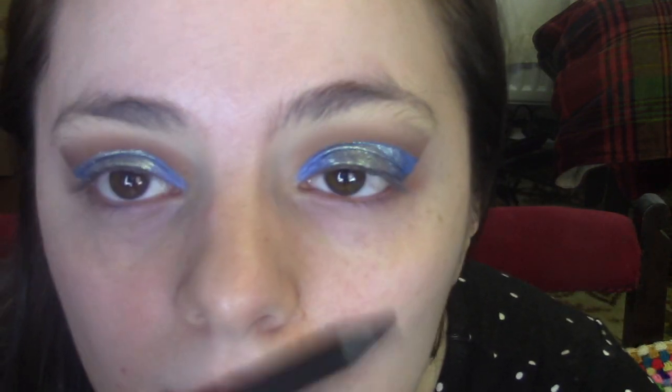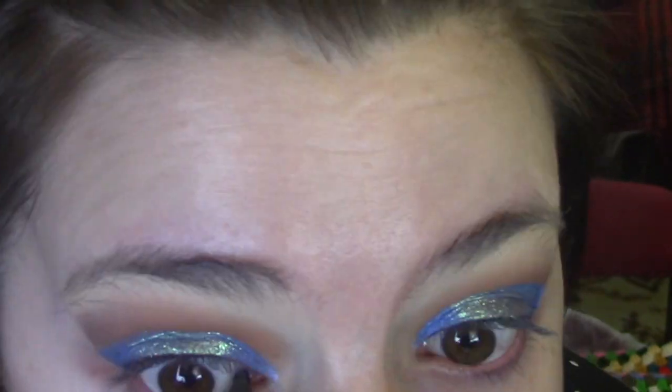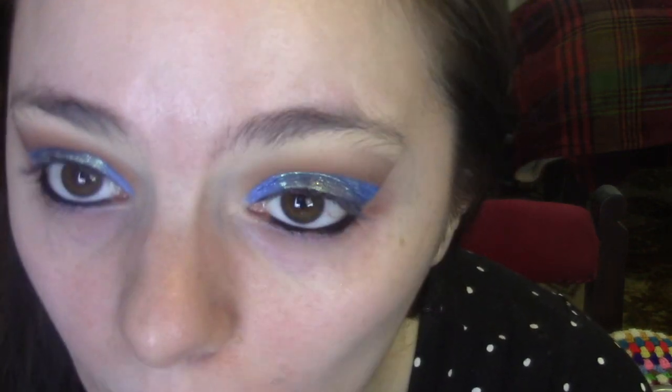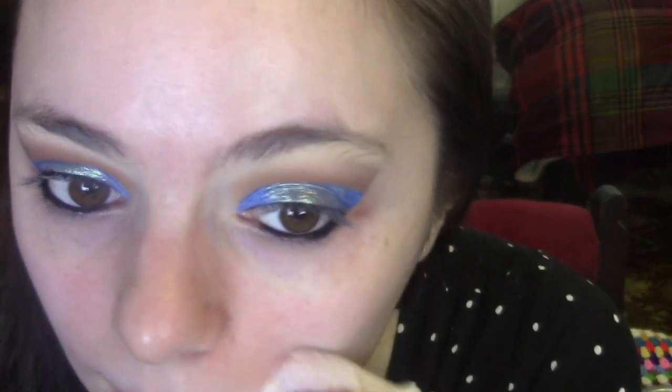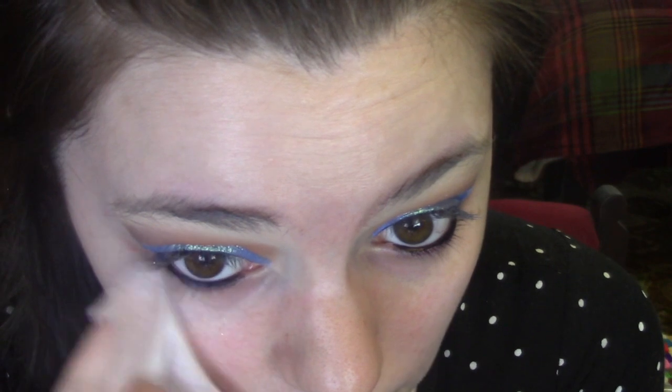I'm now going to try and repeat the process on the other eye. Next, I'm going to go in with the Bold Waterproof Eyeliner in black and fill in my top and bottom waterlines. I quite like that eye pencil — it does the job. I just sharpened it and had no issues with sharpening; sometimes with cheaper eyeliners you sharpen them and the pencil goes all wrong, but that one seemed to be fine.